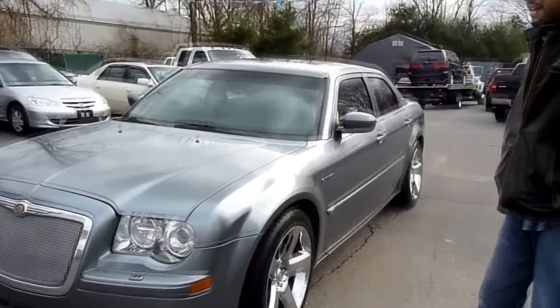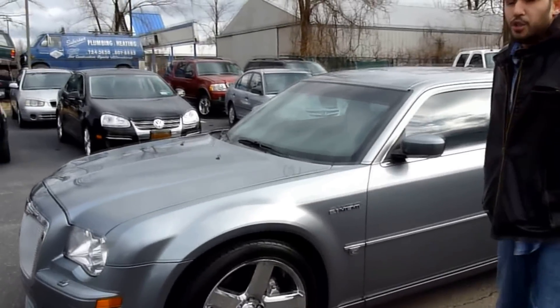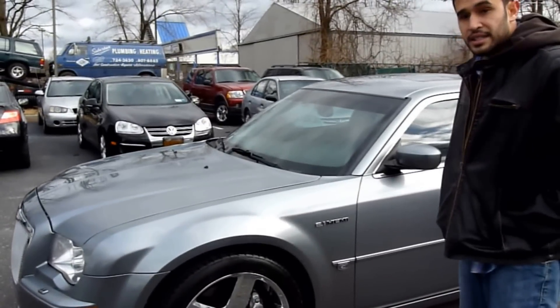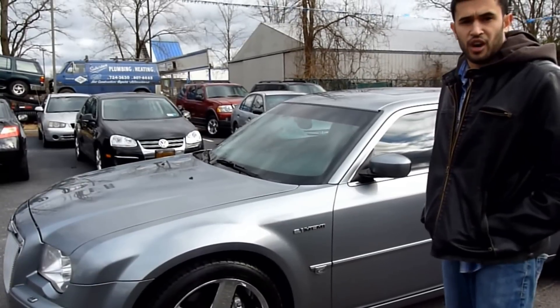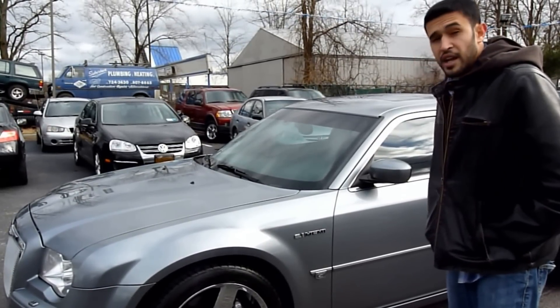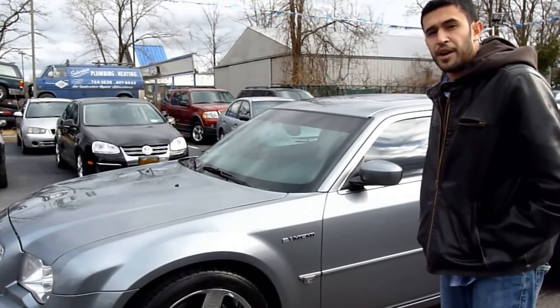This is a car that you definitely have to appreciate in person. You can call me at 631-676-3920, email us at 1790trucks.opnonline.net, and just contact us to schedule a test drive.